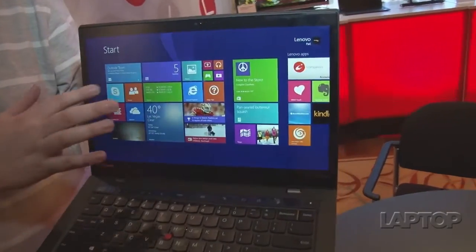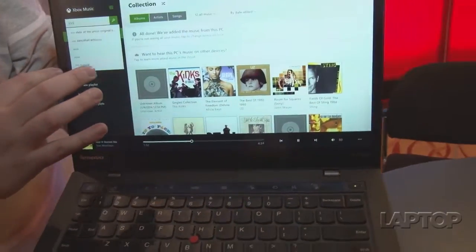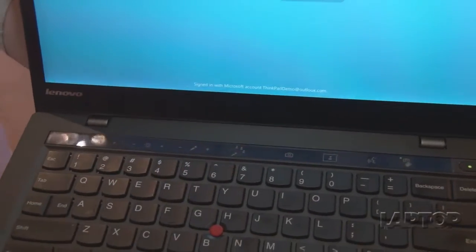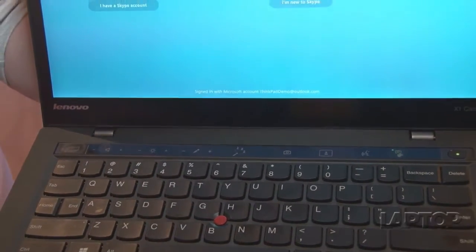So if I go into Skype right here, you'll see that we now actually have the conferencing buttons appear. It's smart enough to know that, and you can configure it as such.